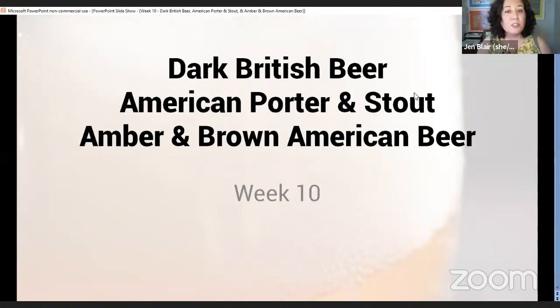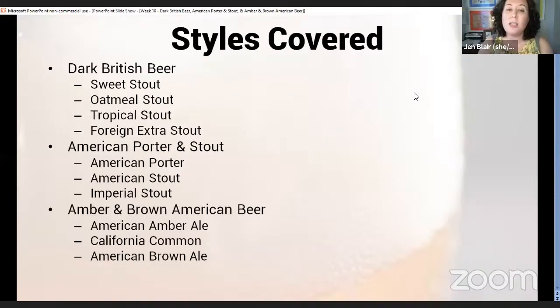Tonight we're going to be talking a lot about stouts and a bunch of different kinds of stouts with a few other beer styles thrown in. Dark British beer is always kind of a strange title for this category. Within the dark British beer category we have sweet stout, oatmeal stout, tropical stout, and foreign extra stout. With American porter and stout we have American porter, American stout, and imperial stout.